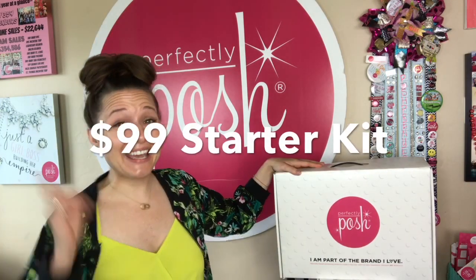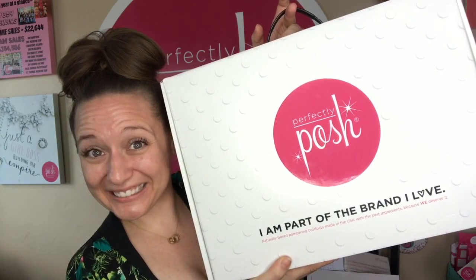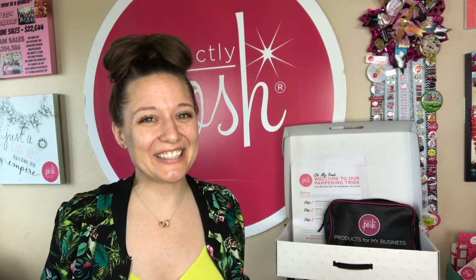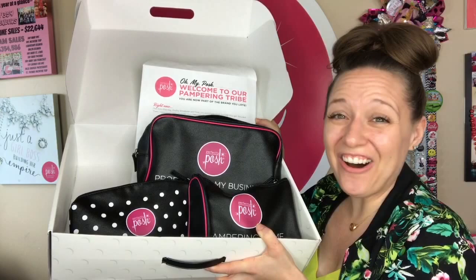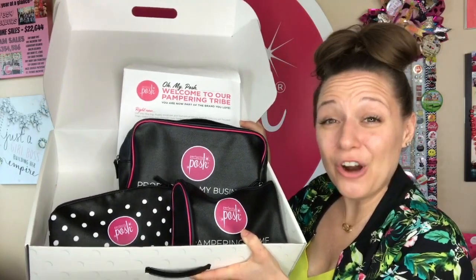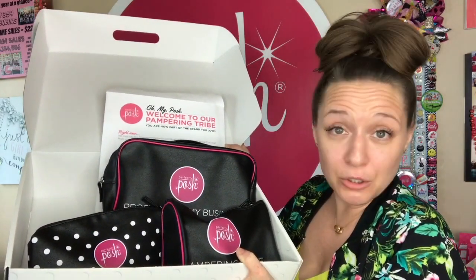For $99, you get a business in a box — and it's a cute box. I'm going to run through all of the products and goodies that come in your $99 starter kit. But wait, there's more. In addition to all of these goodies, you also get me and our team of Poshpreneurs to be there to support you and help you grow your business.